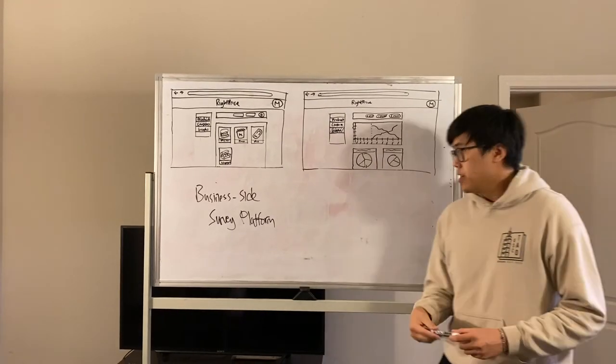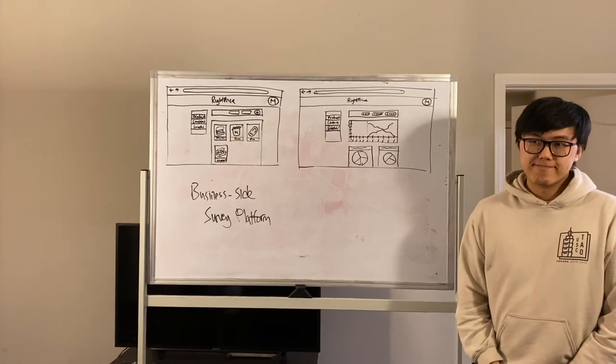Currently this is under construction, so look forward to what we're going to make. Thank you.